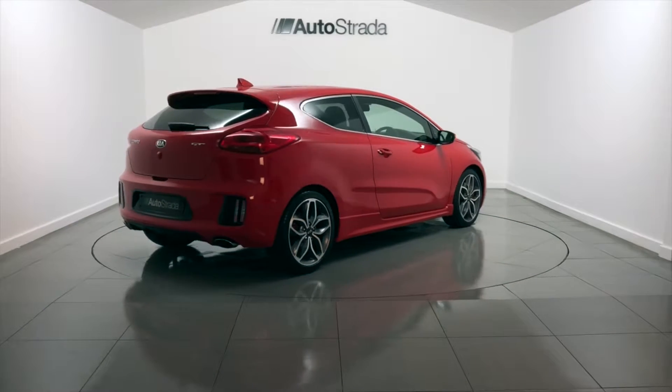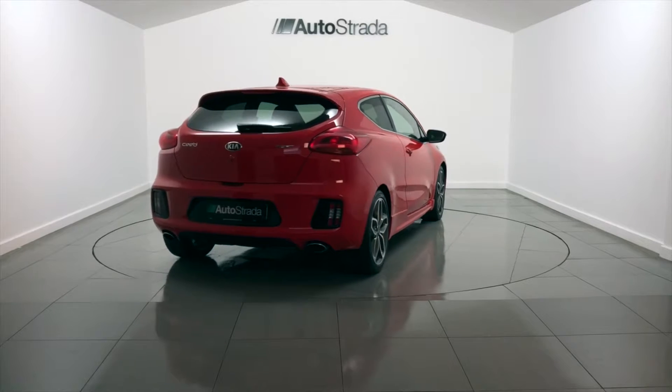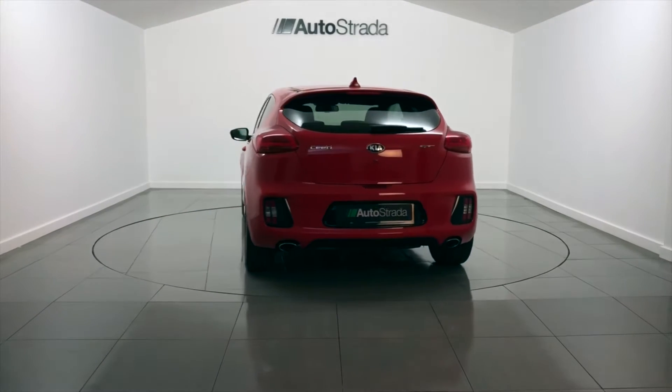This Kia's exterior is Track Red, with an interior featuring half-leather Recaro Sport seats with red stitching.